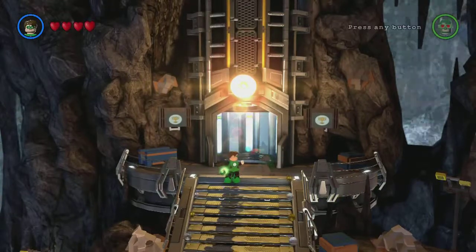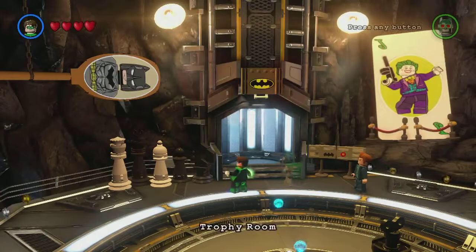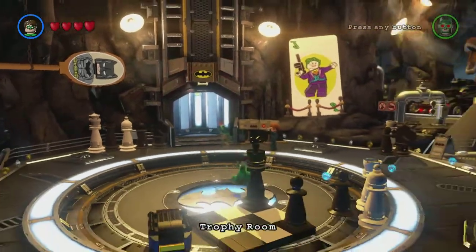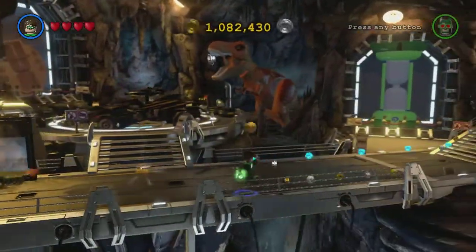Hey guys, I'm going to show you how to get the Now That's Impressive achievement in LEGO Batman 3. You just want to go to the trophy room, which is on the left hand side of the Batcave, and then go to the very far right section of the room.